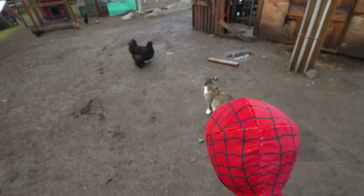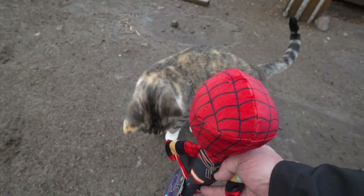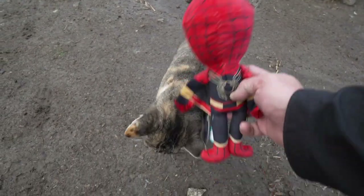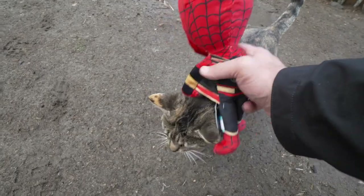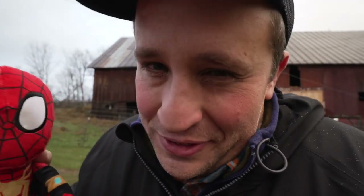Since we're still getting soaked with rain, I'm going to let Toby Dog play with his BarkBox and head inside to break down the numbers about the chickens. You want Spider-Man to pet you? That's just adorable. I know it's called BarkBox, but I think our cats actually like the toys that come with it too.